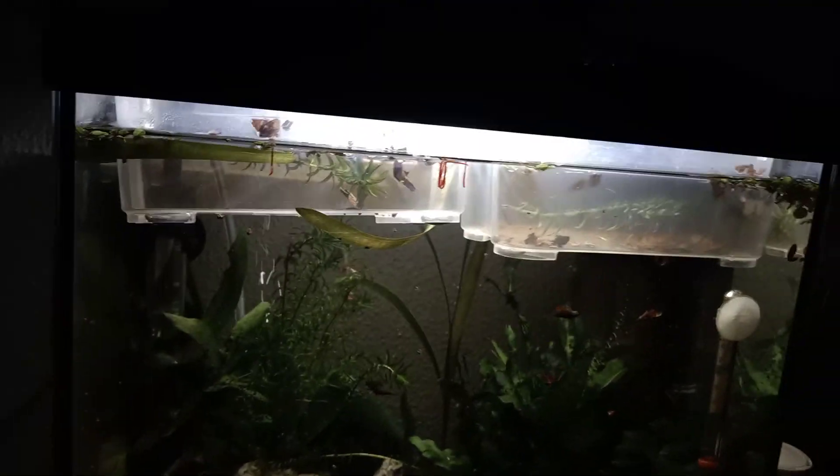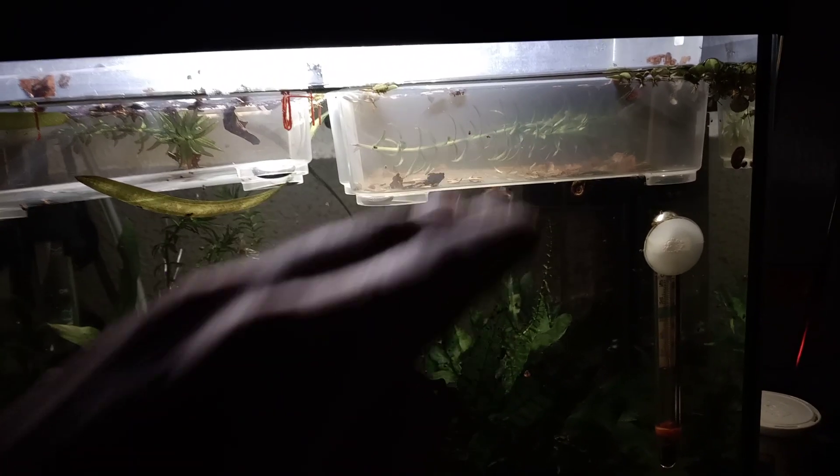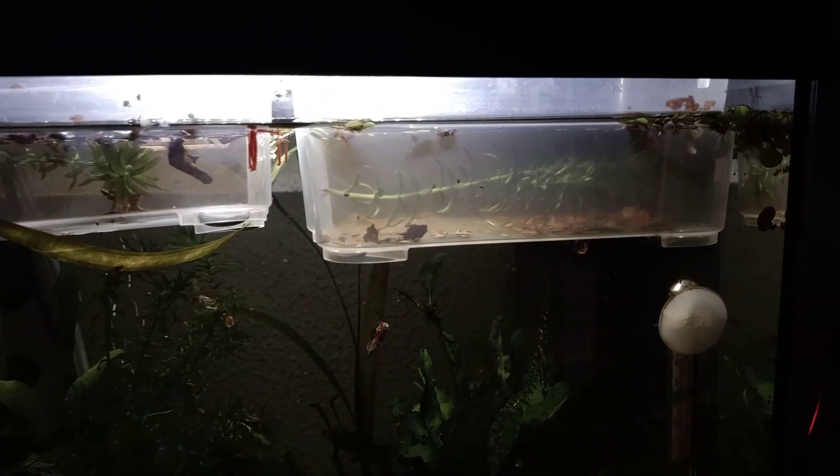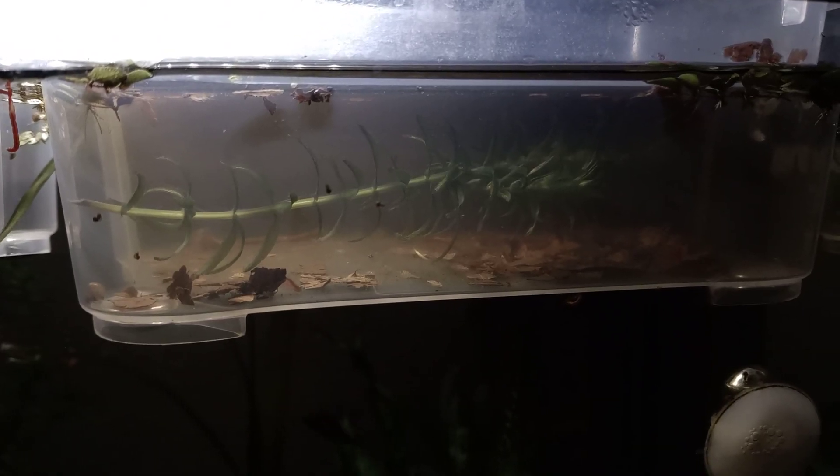So I also got two hatcheries set up. This is a new one and this is an older one. We're gonna take a look at the older one first. There are some albino cancroformus inside again — I really wanted to do some albino cancroformus again on the main tank.